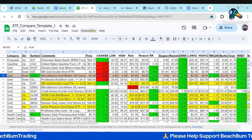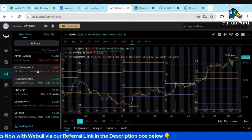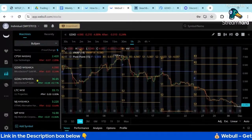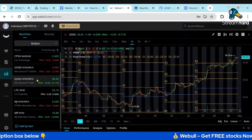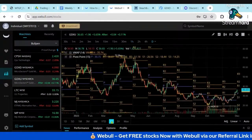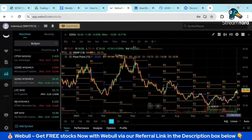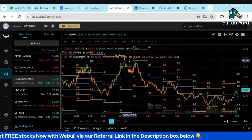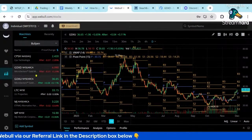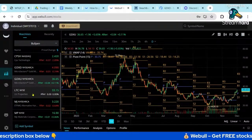We looked at GDXU and GDXD in FinViz. They're lagging. So again, we're looking for a peak in GDXU — peak and then roll over. You can see that nice little pop. But in the past it's been significantly higher. So we definitely want to see a peak in GDXU. And again, it's been lagging the gold price.